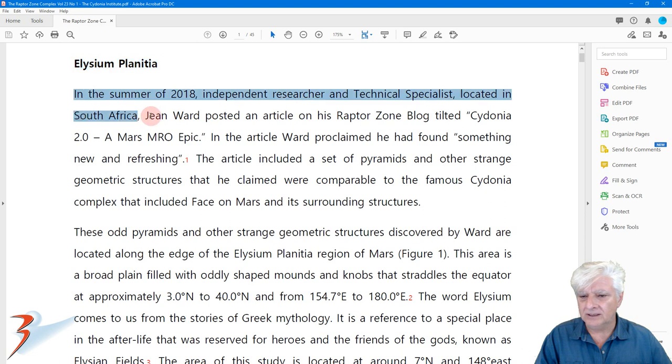George acknowledges my work — thank you so much, George. I do appreciate the acknowledgement. I've been working quite hard and doing a lot of research on Mars, and I appreciate the shout out in your journal.